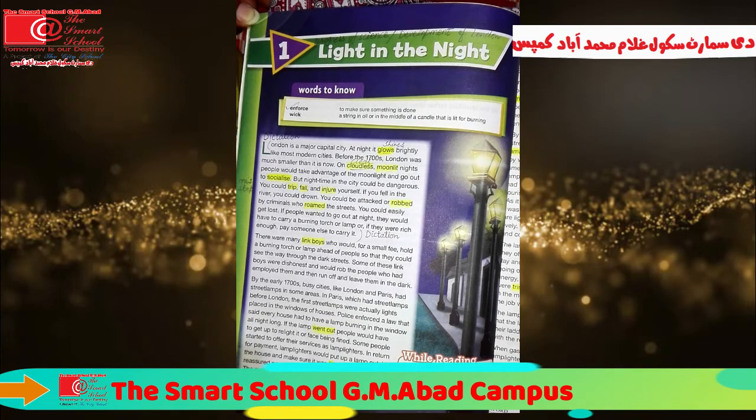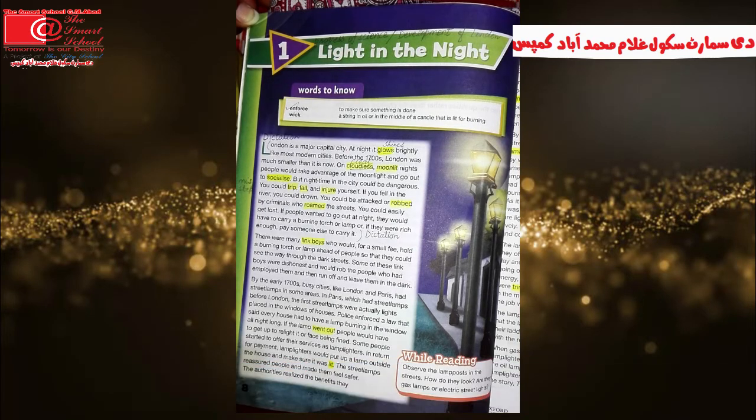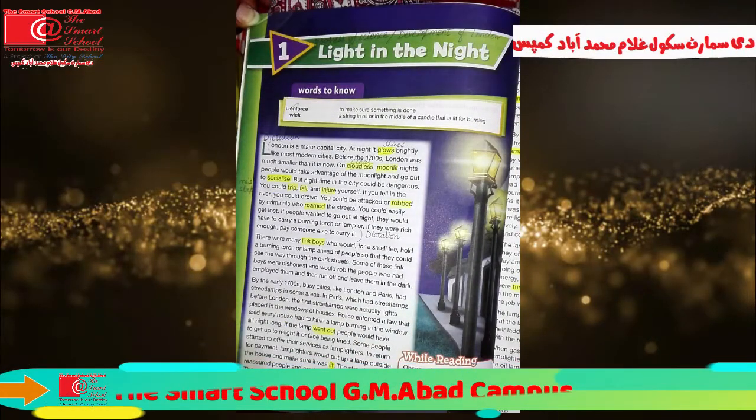This unit deals with the progress of science and technology. It also deals with the development of London as well. It also tells us the history of street lamps.